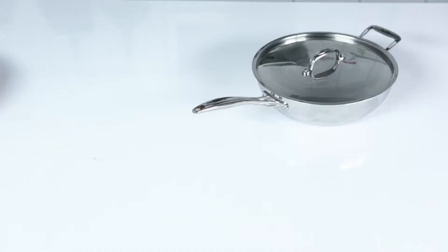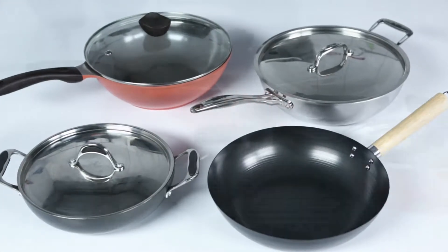The chef in you always wanted your dish to be perfect, and for this, you need the right kind of wok. Here is the range of Aalda wok pans.